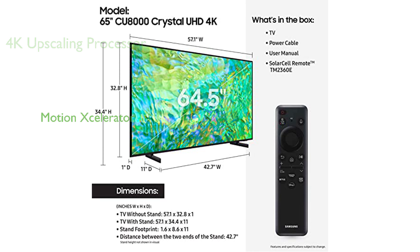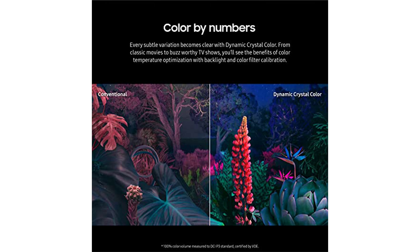The motion accelerator feature provides smooth motion and improved clarity, making high-intensity sports, movies, and games more enjoyable. The mega-contrast feature enhances each image, adding depth and making every frame appear more natural.